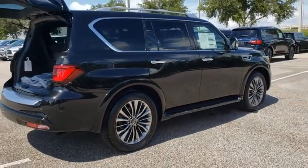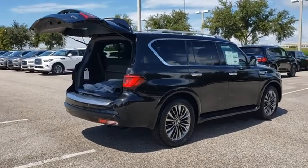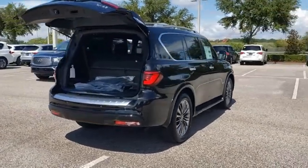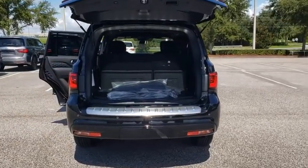Here are some of this vehicle's great options: backup camera, navigation system, remote engine start, power passenger seat, power liftgate, traction control, steering wheel audio controls, and keyless entry.